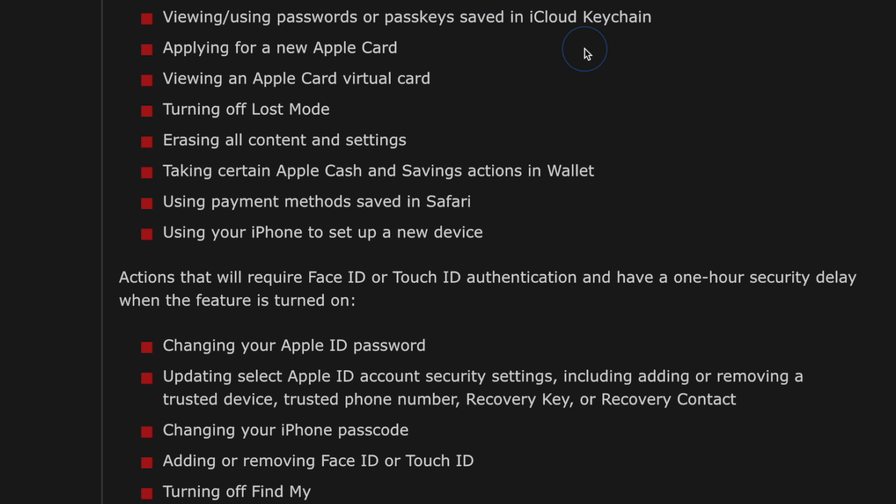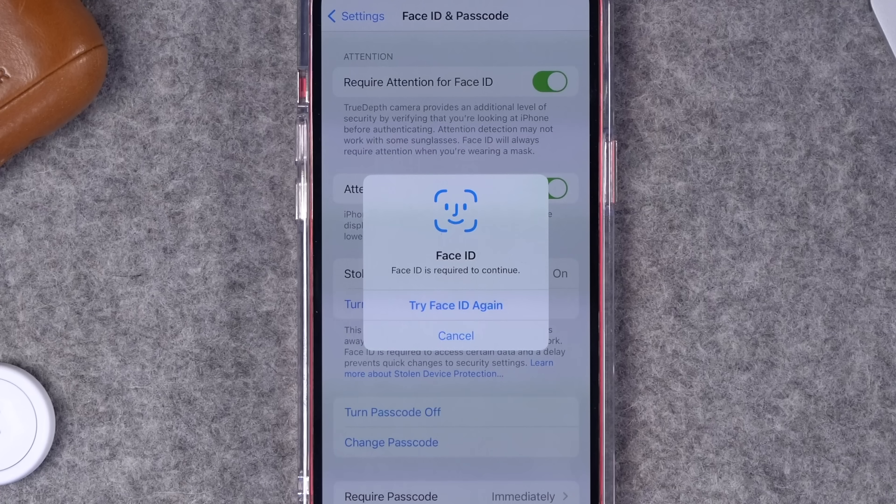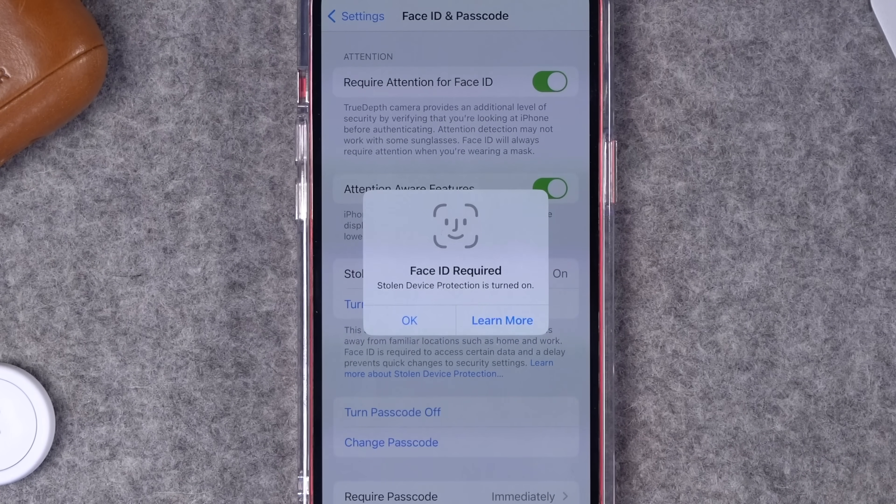If you want to change things like your Apple ID password or other security settings, you'll be required to wait an entire hour before you can change those settings. This way, if someone had your physical iPhone and knew your passcode, they wouldn't be able to disable Find My or erase your iPhone. That gives you 60 minutes to get to a computer, web browser, or another Apple device to lock or remote wipe the device.